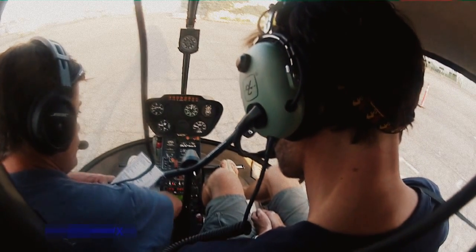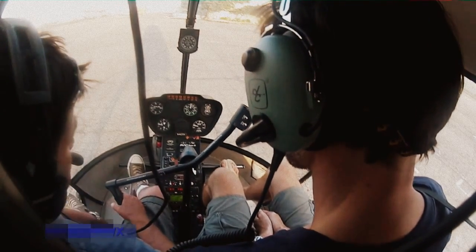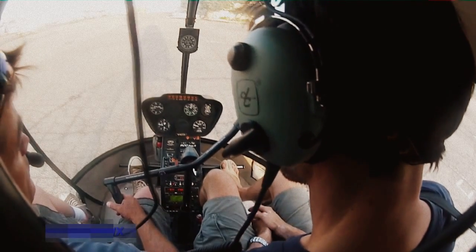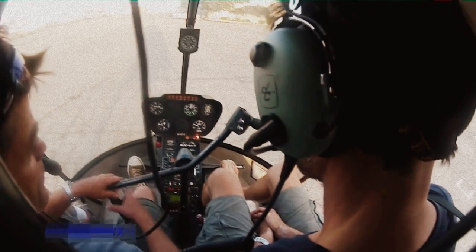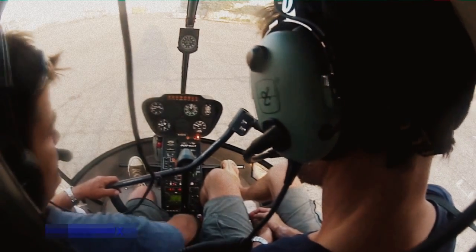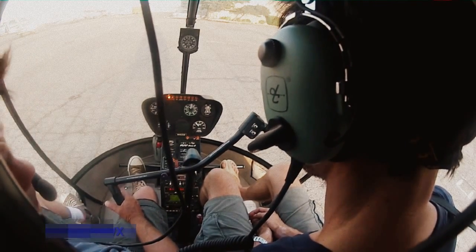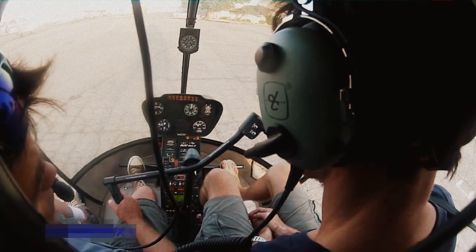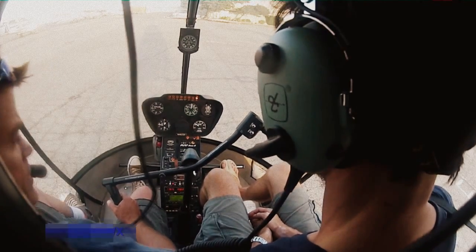Now I loosen all the frictions on the controls, because we're going to bring the rotor up to flying RPM. I turn the governor on, then I roll the throttle up. Governor takes over at 80 — governor's off, governor's on. The governor takes over the RPM and controls it, keeps it right in the green for us. We've got a low rotor RPM system that sets off a warning if the rotor RPM goes down. I force it down with the throttle — that's the warning system, and that's working. Frictions are off.